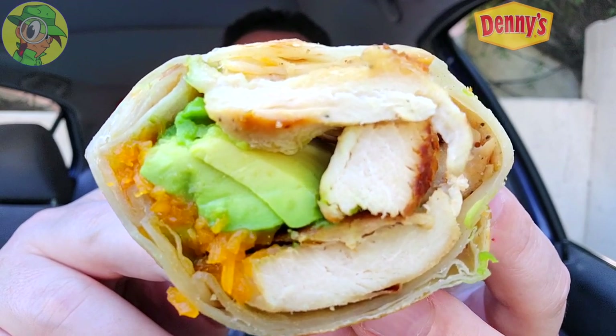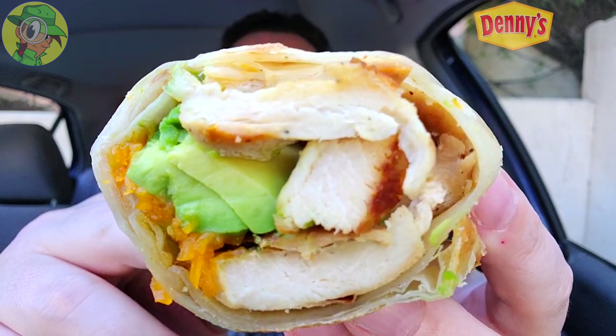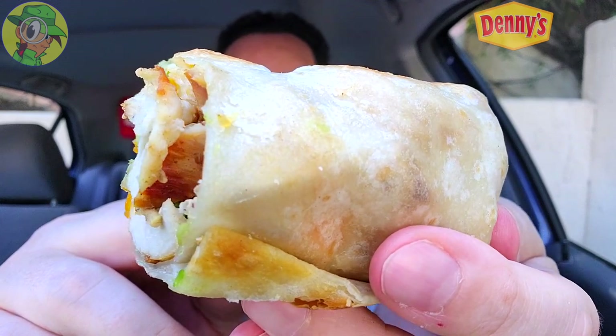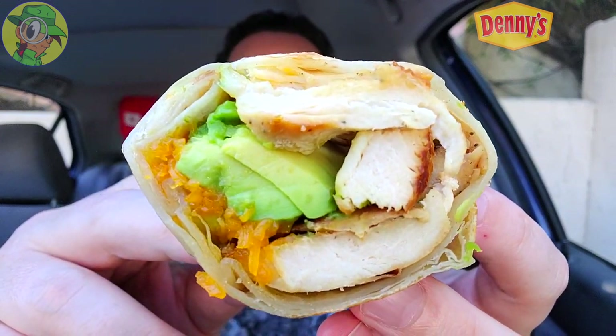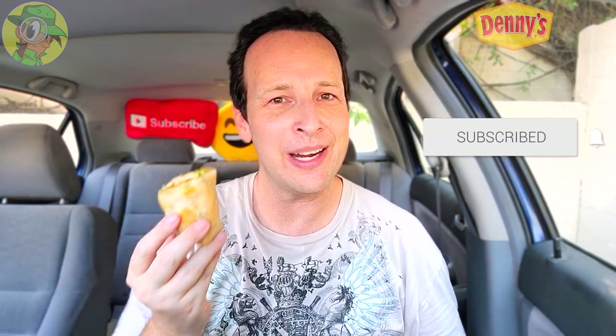Definitely not feeling the size on this one. I do like the size of the chicken breast pieces — they're kind of filling out the half I have here, since it was already pre-cut — but I'm really not feeling the overall size for the price point. What are you gonna do? Let's just hope the flavor delivers. Here we go with the Cali Chicken Burrito at Denny's.